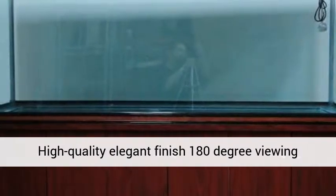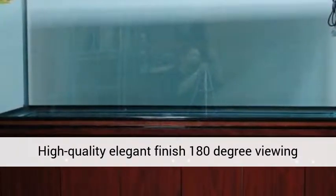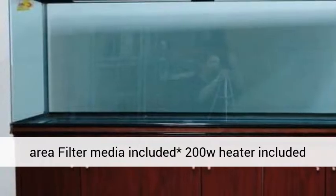Specifications: 2x20W T8 lighting, 740L/H filtration at 15W, 250L volume capacity.